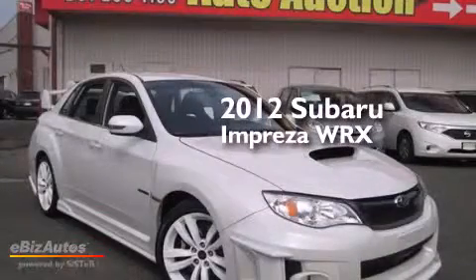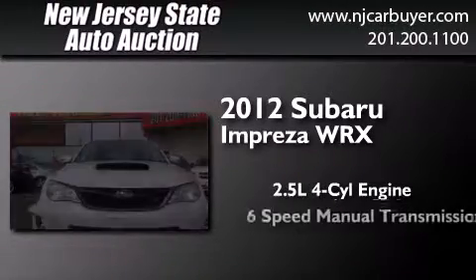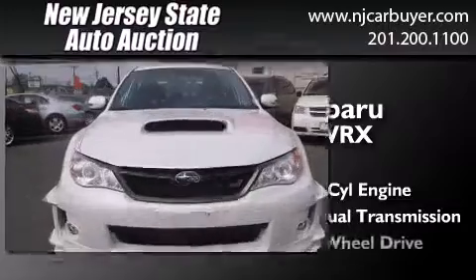This is a 2012 Subaru Impreza WRX. It features a 2.5-liter 4-cylinder engine, a 6-speed manual transmission, and all-wheel drive.